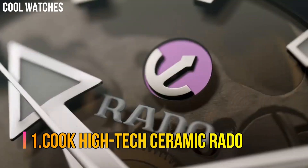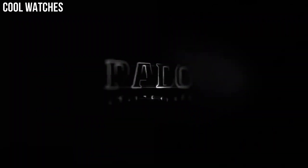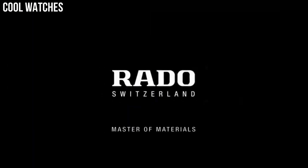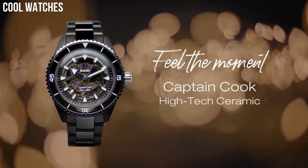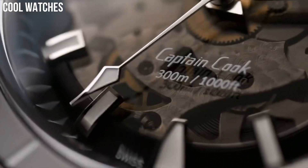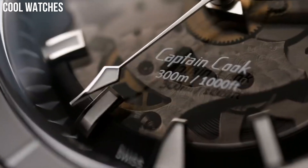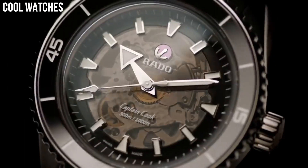Number 1: Rado Cook High-Tech Ceramic. Scratch-resistant with anti-reflective coating, hypoallergenic, powered by the premium Rado caliber, innovative and safe-to-use timepiece, 300-meter water resistance. Made of high-tech ceramic, stainless steel, and titanium. Movement power reserve: 80 hours. Bezel material: ceramic. Bezel function: unidirectional. Calendar: date. Special features: automatic movement, water-resistant, hypoallergenic. Made in Switzerland. High-tech ceramic and titanium bezel.